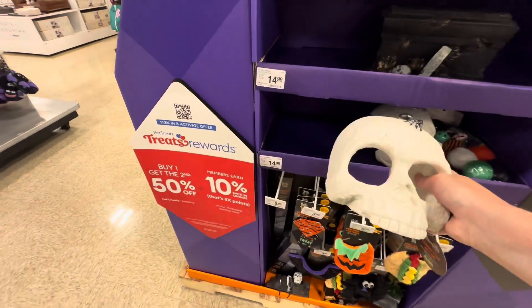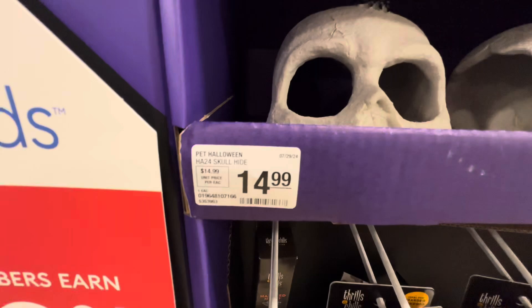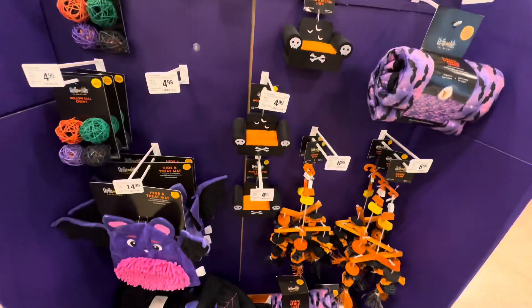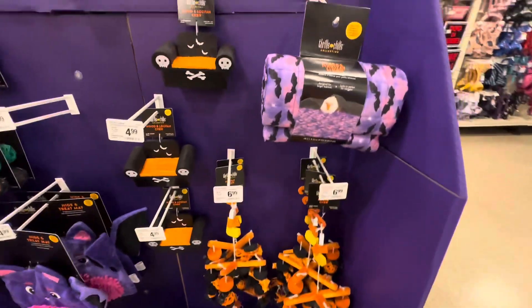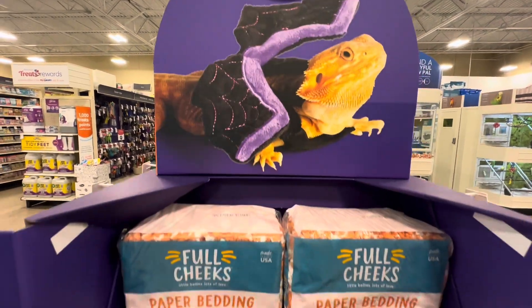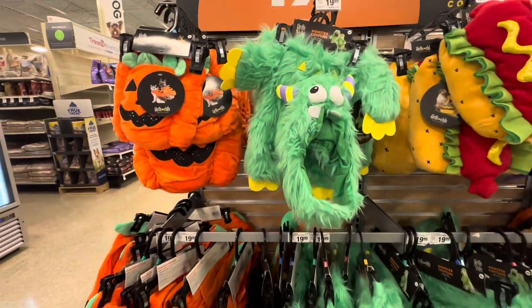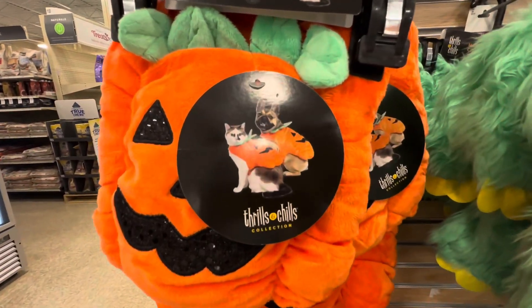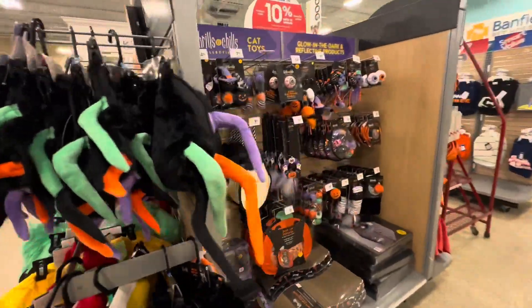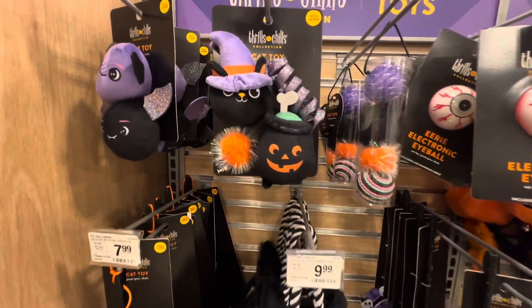What's that for, like a harness crown? All the little tiny bandanas look for your lizard. Kitty treats!